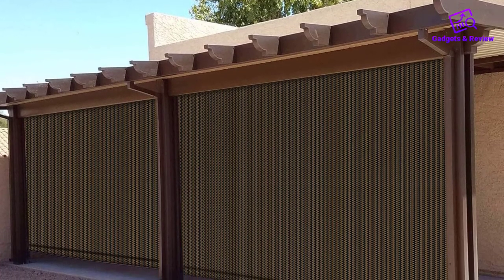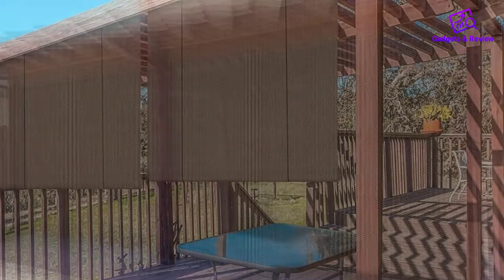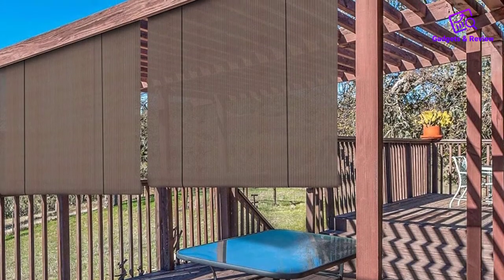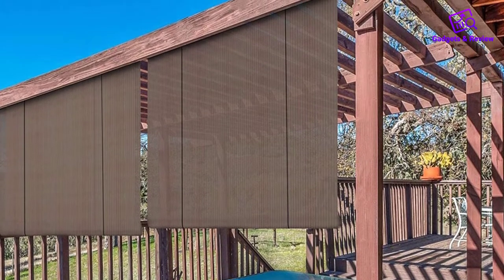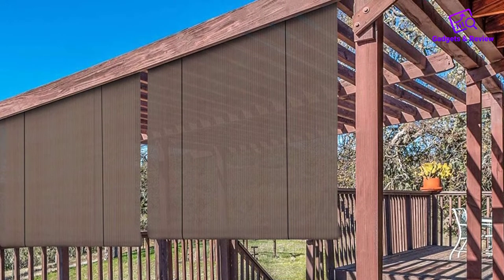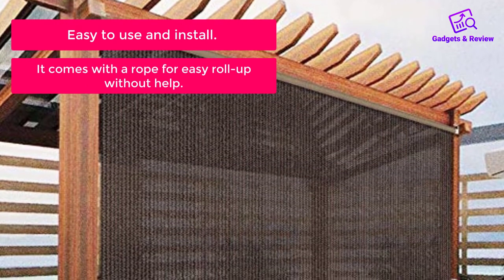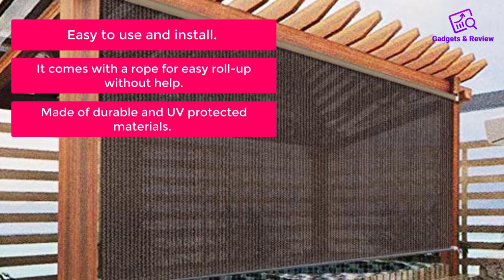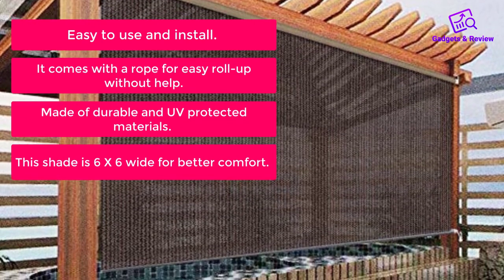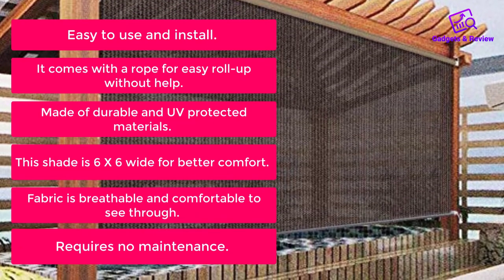Light filtering, breathable fabric cools down your outdoor shade space. The presence of this shade keeps the sun out of your outdoor space, making your deck or porch much cooler to sit outside, relax, and enjoy the view outdoors. It is suitable for many outdoor areas with a frame or roofed frame. What do we like? Easy to use and install. Comes with a rope for easy roll-up without help. Made of durable and UV-protected materials. This shade is 6x6 wide for better comfort. Fabric is breathable and comfortable to see through. Requires no maintenance.